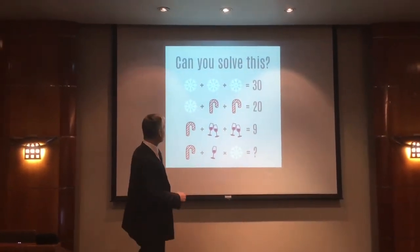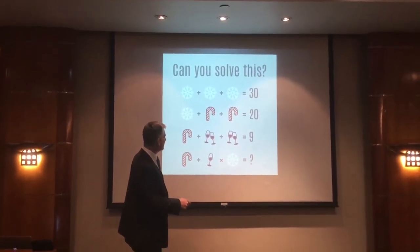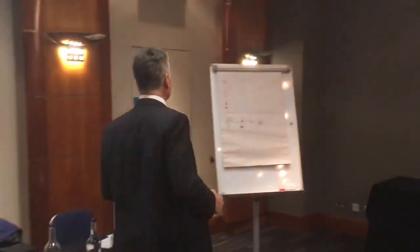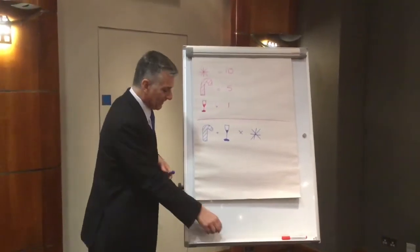That means we have to work out what five plus one times ten equals. Let's go over to the flip chart where I'll show you where we've got to so far: ten for the snowflake, five for the candy cane, and one for the wine glass.